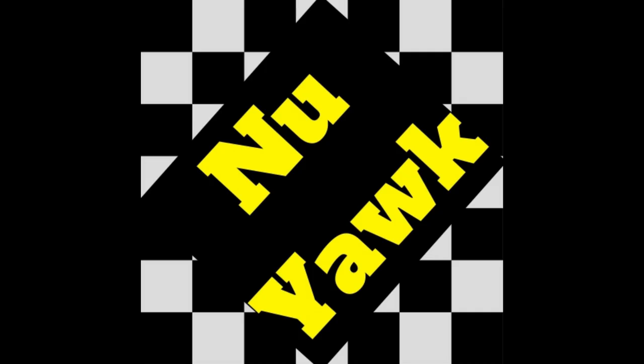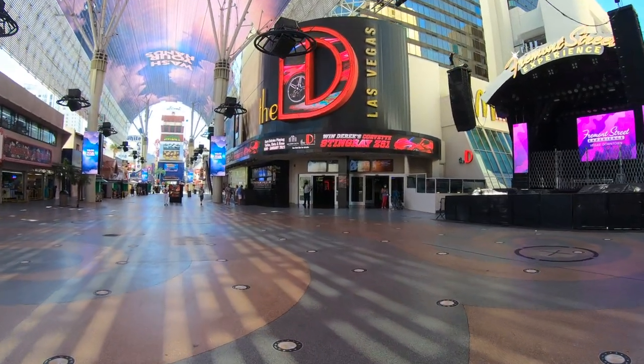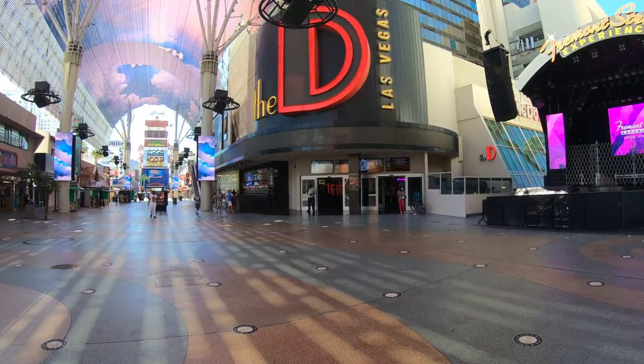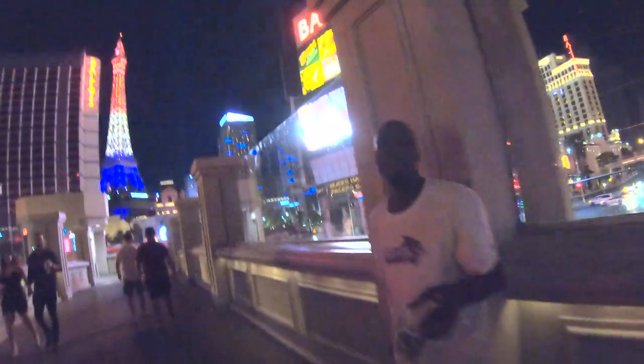Coming up next on the New York Channel, we are going to check out the D on Fremont Street in downtown Las Vegas, just a few days after reopening after being closed for several months because of COVID.